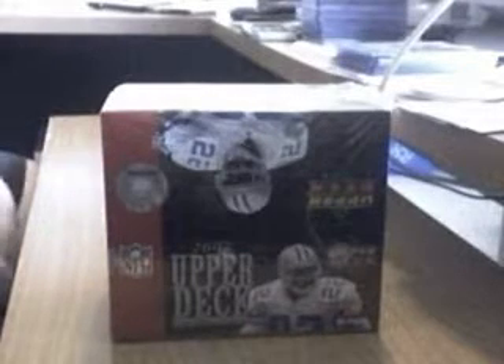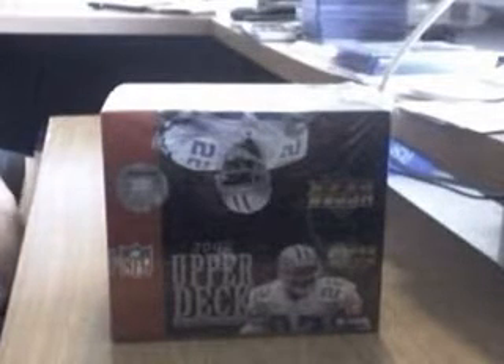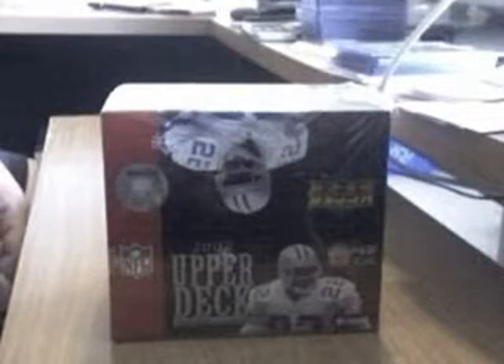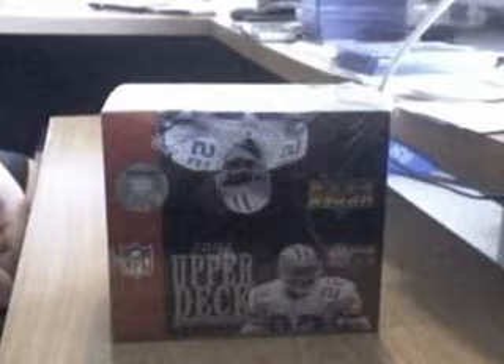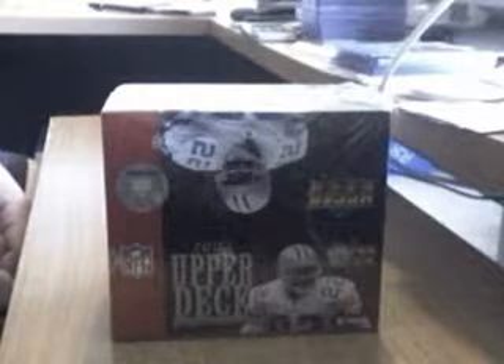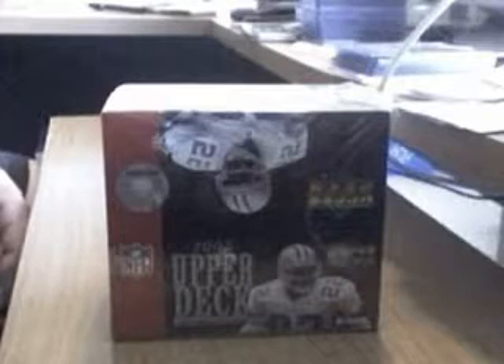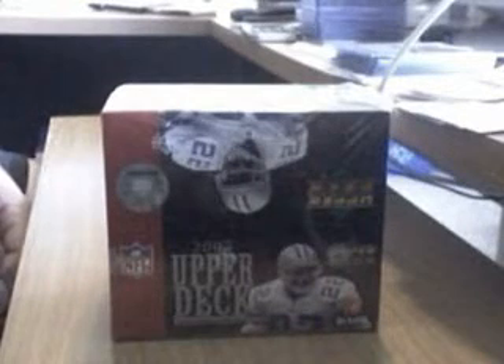Welcome to another HobbyInsider.net box break. Today we're going to be opening a 2007 Upper Deck First Edition Football box provided to us by our good friends at Upper Deck. The box came out in July, so we're a couple months behind here, but that's okay. We'll get through it pretty quick.